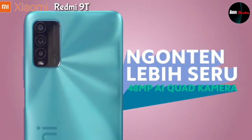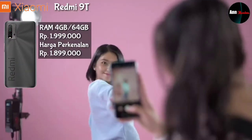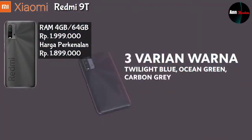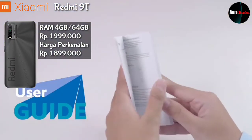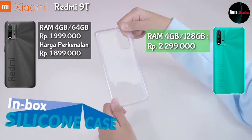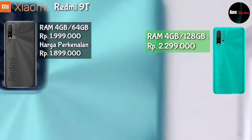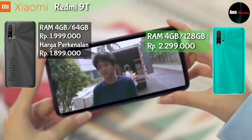Untuk harga Redmi 9T ada 2 varian: varian pertama RAM 4GB storage 64GB harganya Rp1.999.000, dan untuk harga perkenalan di JDID menjadi Rp1.899.000. Untuk varian kedua RAM 4GB dan storage 128GB, harganya Rp2.299.000. Kedua varian ini linknya ada di deskripsi, langsung saja klik dan menuju toko yang saya rekomendasikan.